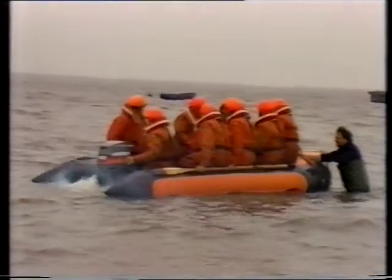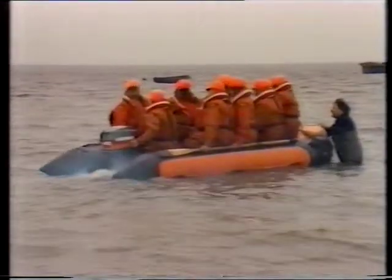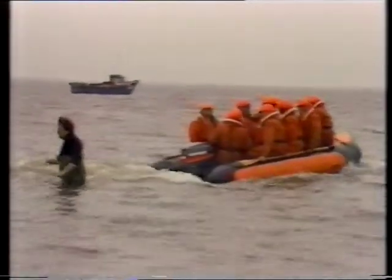Our boat is moored afloat in the river, and this entails taking a Land Rover and a boarding boat — a large rubber boat — to put the crew aboard. We also have an inshore lifeboat here, a D-class rubber inflatable, which is used for shallow water rescues.